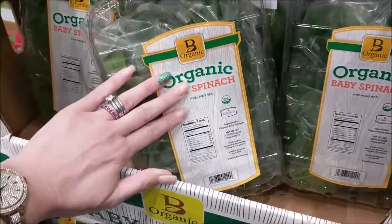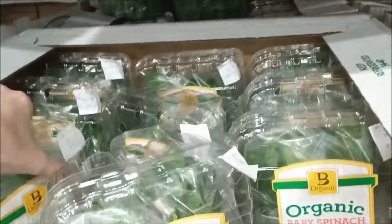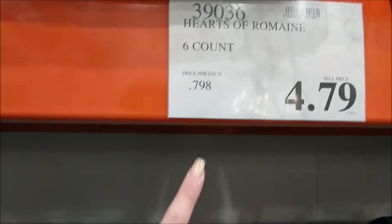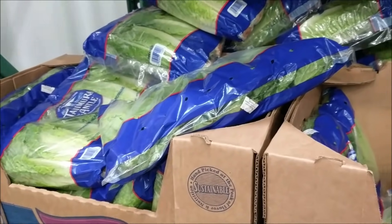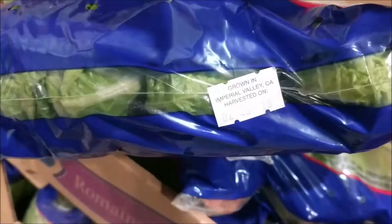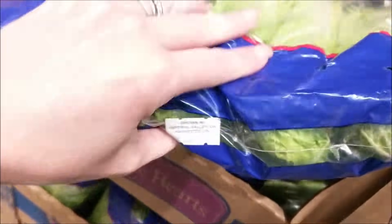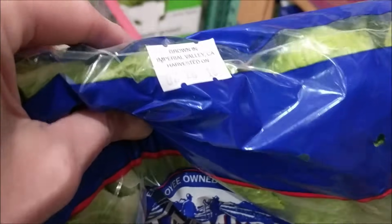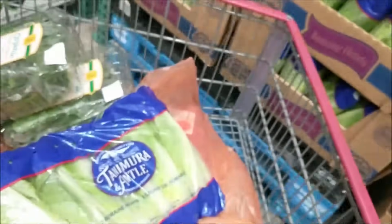I'm going to snag some broccoli too — another $5 onto my total. That should go a long way for keto snacks. I'm also going to get three of the organic spinaches, and go ahead and get their six-count of romaine hearts. I'm trying to find one with a long shelf-life expiration date. This one was packed eight days ago — I'll go ahead and take this one since it looks like the furthest. So that's now $16 on lettuce and greens.